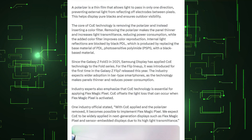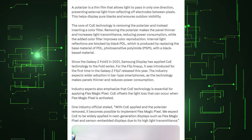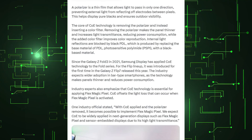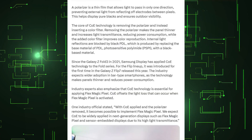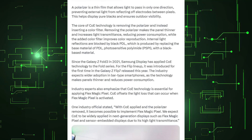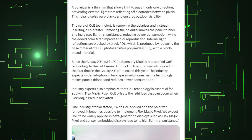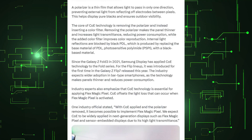Industry experts emphasize that color filter on encapsulation technology is essential for applying Flex Magic Pixel. Color filter on encapsulation offsets the light loss that can occur when Flex Magic Pixel is activated. One industry official stated that with color filter on encapsulation applied and the polarizer removed, it becomes possible to implement Flex Magic Pixel, adding that color filter on encapsulation is expected to be widely applied in next-generation displays such as Flex Magic Pixel and sensor-embedded displays due to its high light transmittance.